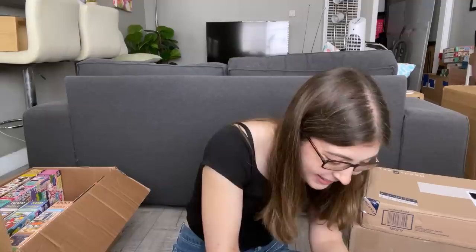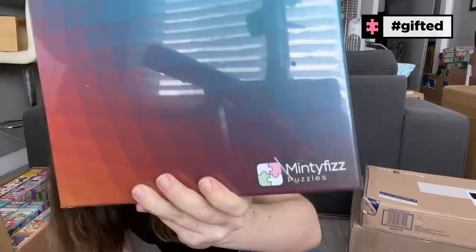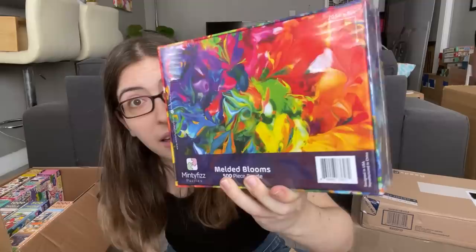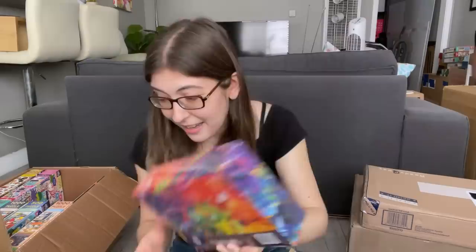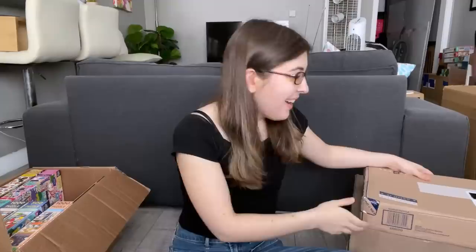I taped over the sender's name on this next one so I don't remember who it's from, but opening it up I remember now — these are the new ones from Minty Fizz Puzzles. Kelly runs this super small business putting her own artwork on puzzles, and I've really enjoyed everything she's sent me so far. Here's the new design, plus a 500 piece one with colorful paint swirls, and a 1,000 piece puzzle of berries in almost a stained glass style. Really, really pretty.